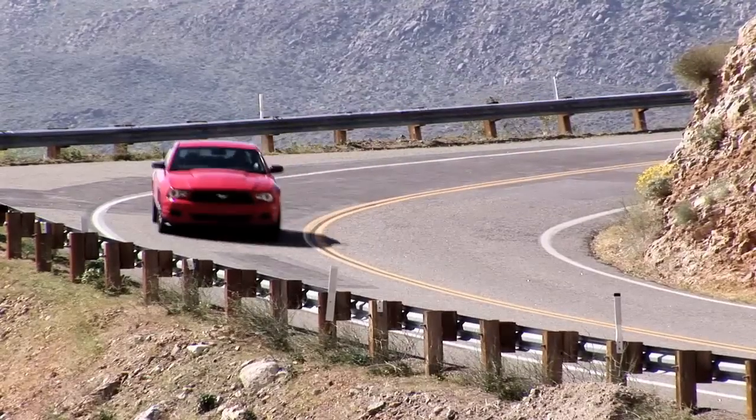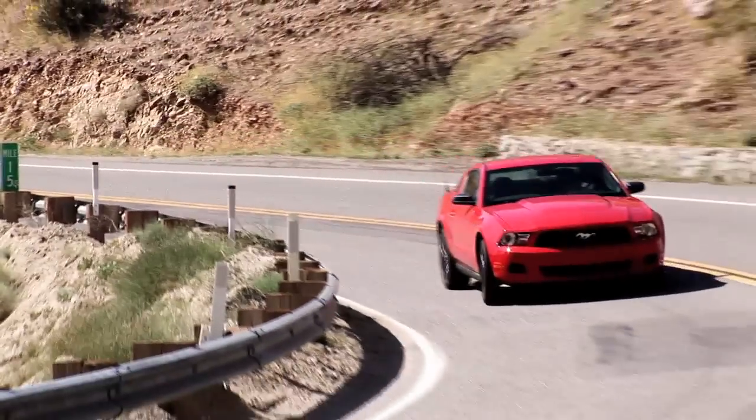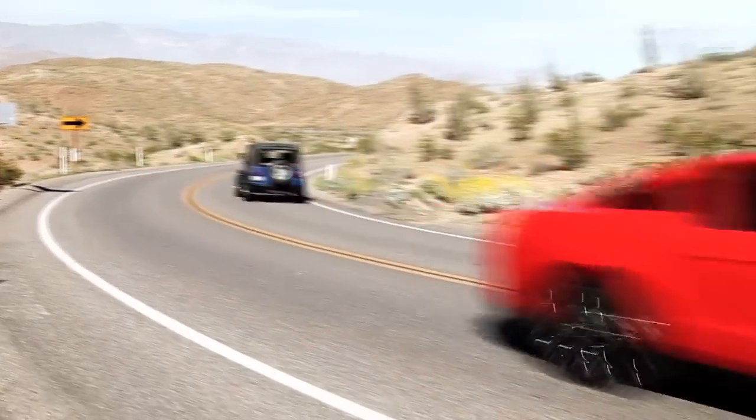It has a sweet new 3.7 liter engine with 305 horsepower, a very slick six-speed manual transmission, a great suspension from the GT, 19-inch wheels, and exterior styling — we love the retro theme. The interior is rather spartan but nice, and you can also step up to the premium model with leather. That said, there was one vehicle we liked a little bit more.